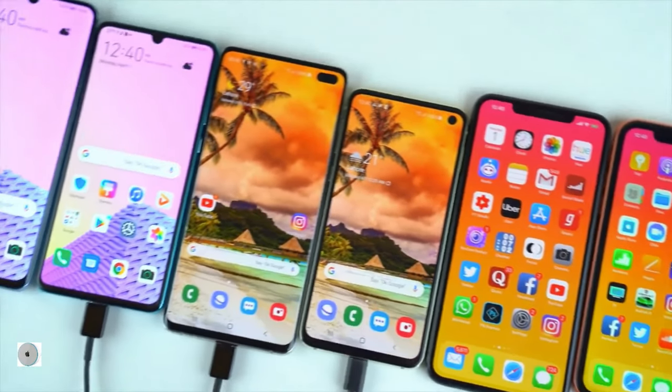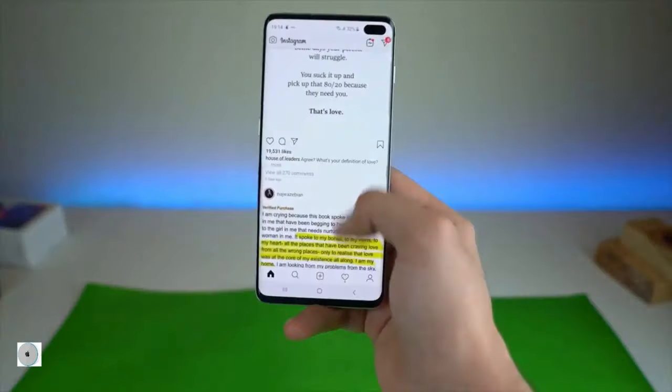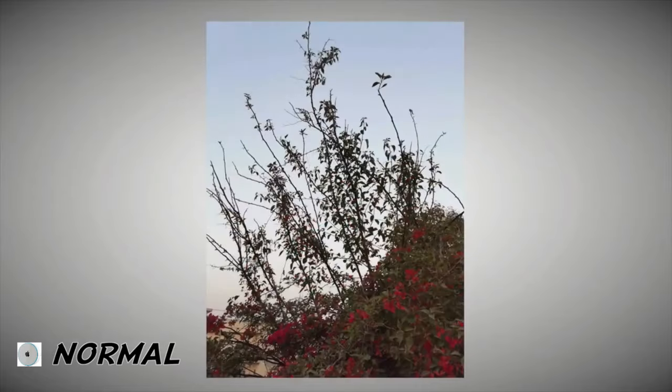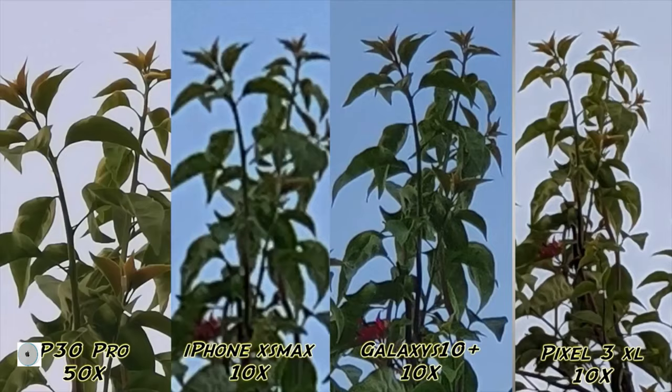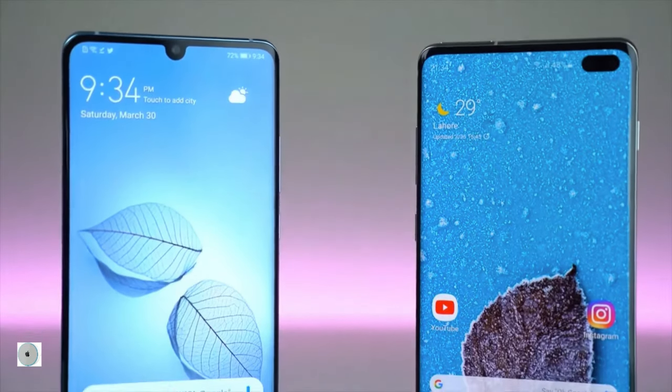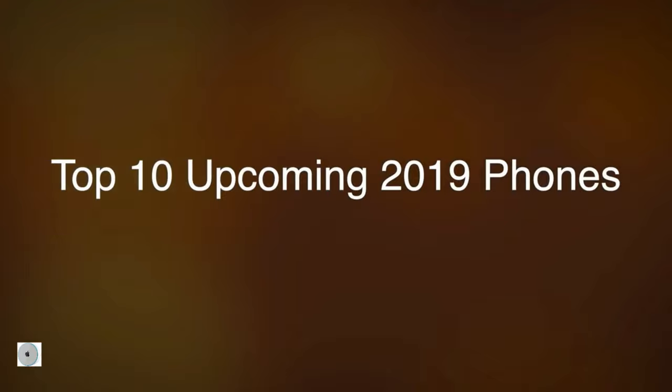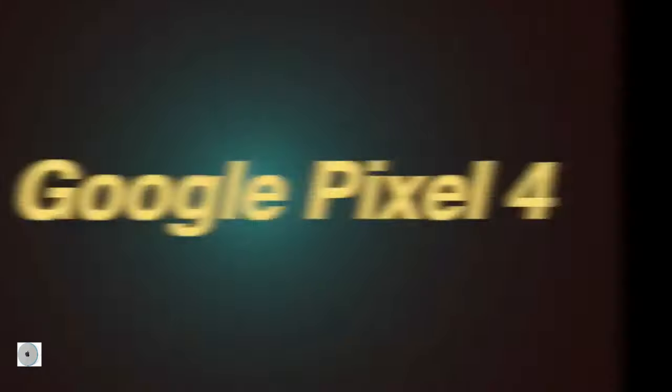2019 smartphones that are out are amazing — from the beautiful Infinity-O OLED display to the absolute monster zoom camera setup of the Huawei P30 Pro. It's been pretty good, but good is not enough because what's coming next is even better. So here are the top 10 upcoming 2019 smartphones that are worth waiting for.